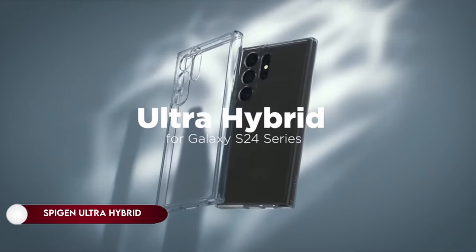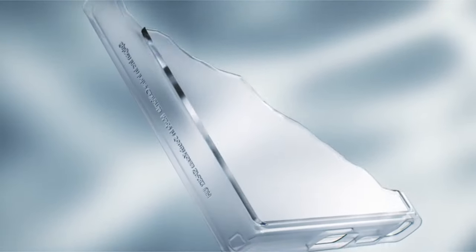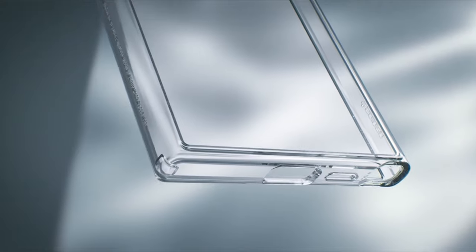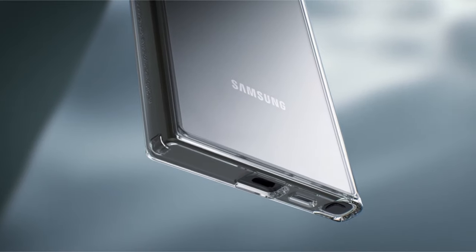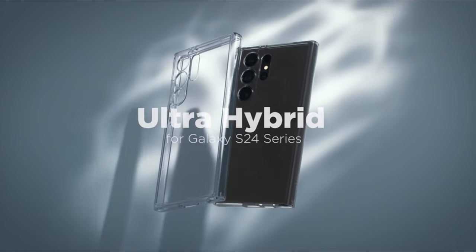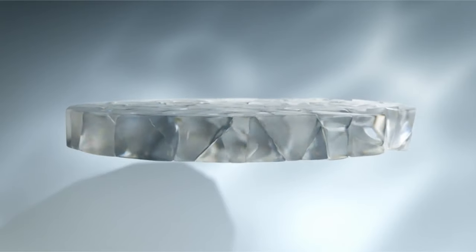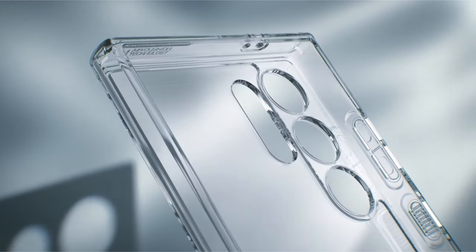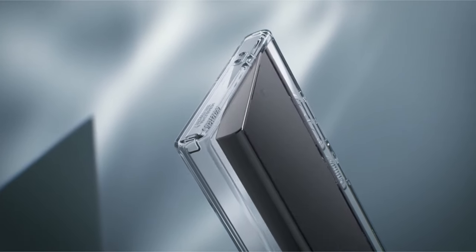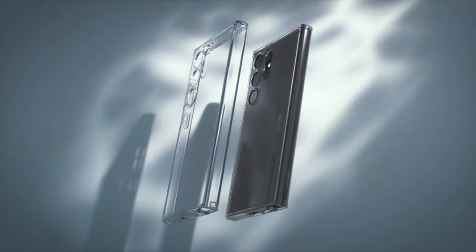On number 2: Spigen Ultra Hybrid. Crafted with a robust combination of polycarbonate (PC) and thermoplastic polyurethane (TPU), this protective case ensures durability while offering military-grade drop protection through innovative air cushion technology. The case is not only resilient but also visually appealing, as it is infused with a blue resin that maintains long-lasting clarity. Engineered with raised edges, it provides enhanced protection for both the screen and camera. Additionally, this versatile case is designed to accommodate the S Pen, supports wireless charging, and is compatible with PowerShare functionality.